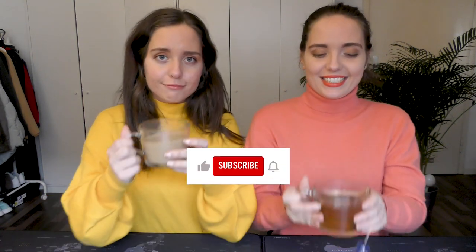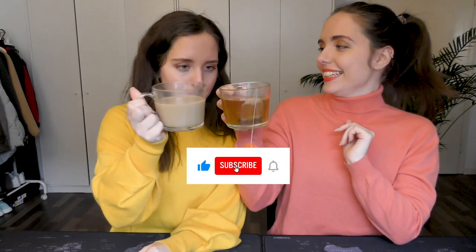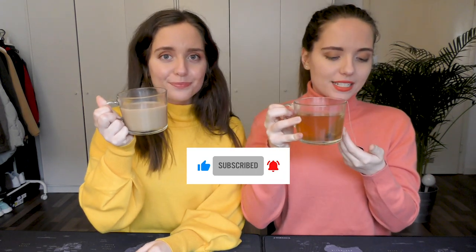That was the end of our tea time. Cheers! Until next time.